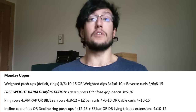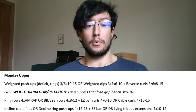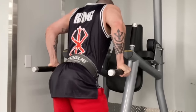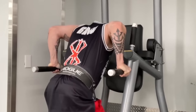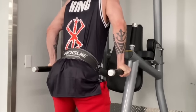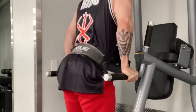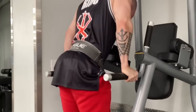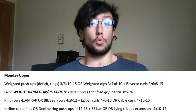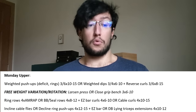Monday starts with a calisthenics movement for the upper body: either a weighted push-up or weighted dip — both great S-tier movements for the chest, shoulders, and triceps. I want to give you the chance to do a ton of volume, since it's easier to recover from weighted calisthenics than free weights. You can do weighted push-ups on a deficit using plates or rings for more range of motion — I actually encourage it. You could even rotate between the three variations.